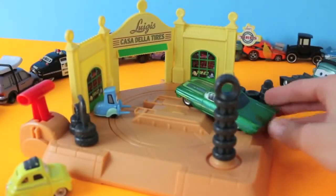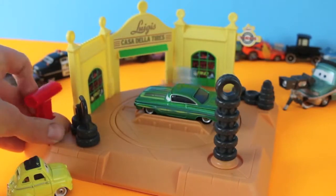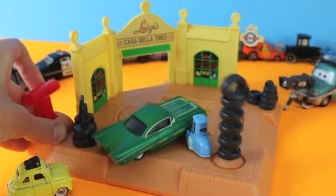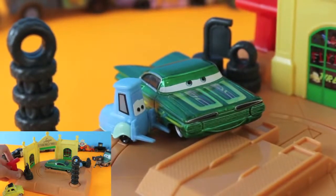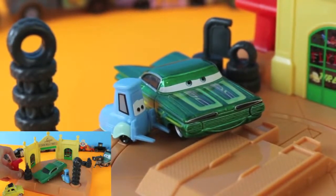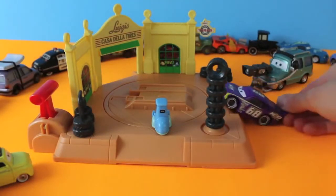Next is Ramon. He and Luigi have a special deal — Ramon gets free tires and Luigi and Guido get free paint jobs. Uh oh! Ramon! Looks like Ramon's body is too long for this playset. Maybe he and Luigi don't have that great of a deal. But don't worry — not every car is as long as Ramon.